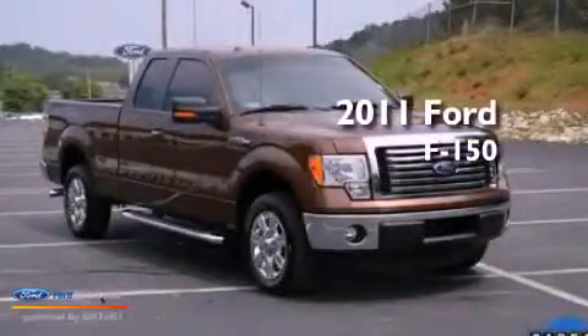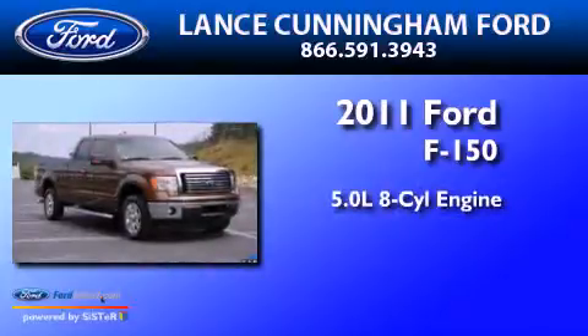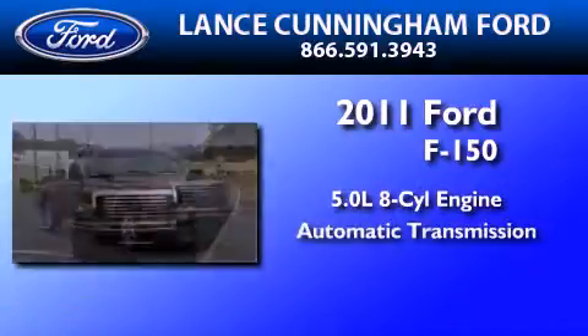This is a 2011 Ford F-150. It features a 5.0 liter 8-cylinder engine and an automatic transmission.